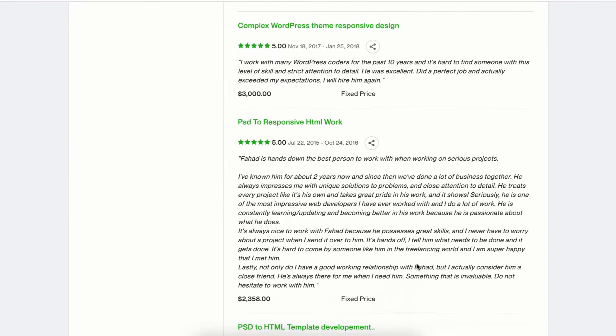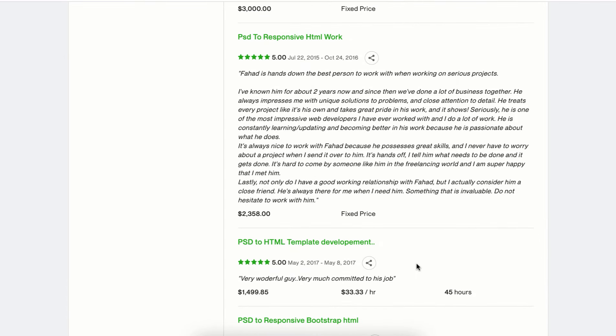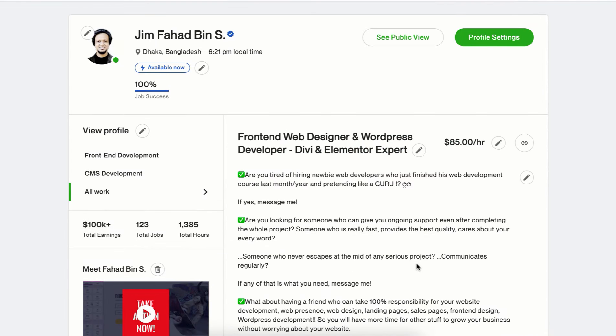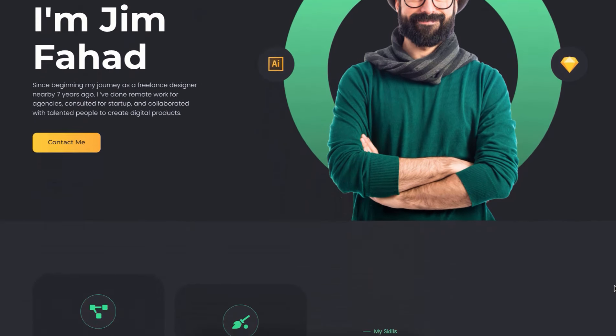So many of you always ask me how I landed so many freelance jobs while others are suffering to get their first job. My number one suggestion would be: make your portfolio website before anything. In this tutorial I will show you how to create a portfolio website that will help you attract more clients.